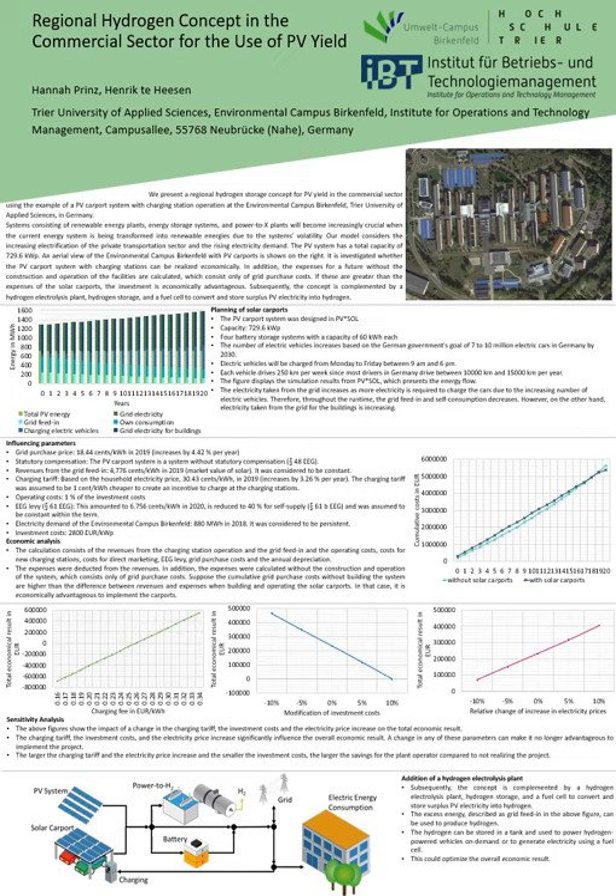The sensitivity analysis shows that the charging tariff, the investment costs, and the electricity price increase significantly influence the overall economic result. A change in any of these parameters can make it no longer advantageous to implement the project.